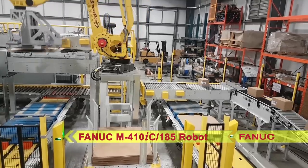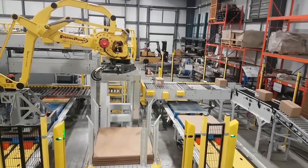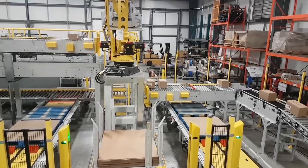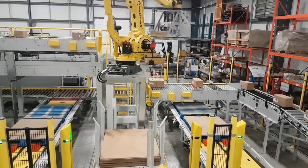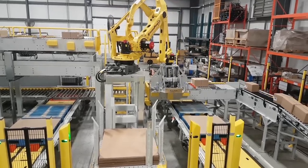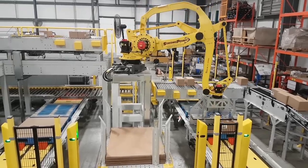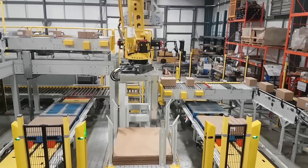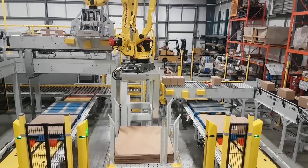Each robot is capable of handling two lines of product per robot, for a total of four lines, and each case infeed is capable of feeding 20 cases per minute depending on case and pallet pattern configurations. This particular installation required configurations for approximately 40 pallet patterns and multiple case sizes.